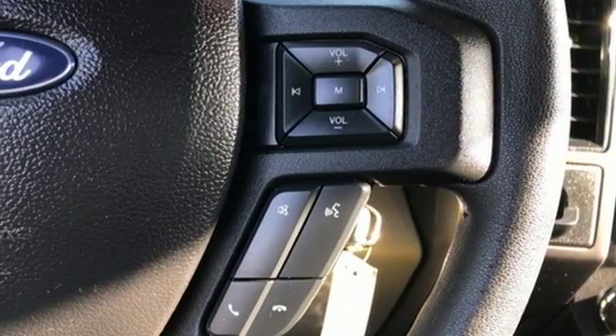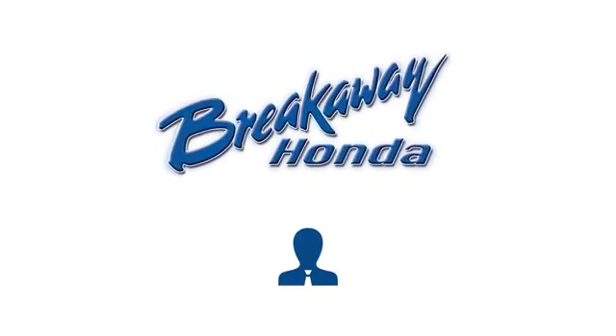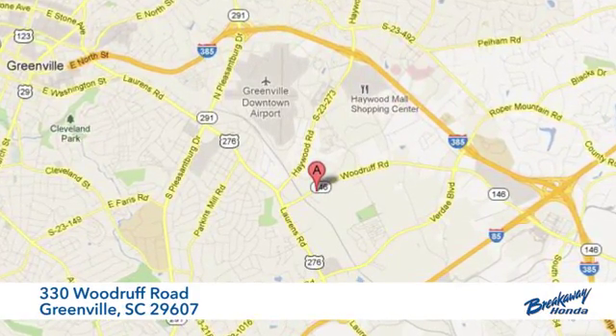Brawn, safety, and fuel efficiency — this F-150 is a smart choice. Come in for a test drive. Call, click, or stop in today. We're conveniently located at 330 Woodruff Road in Greenville, South Carolina.